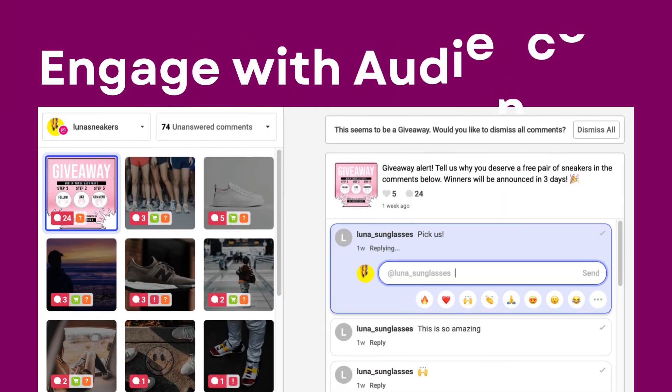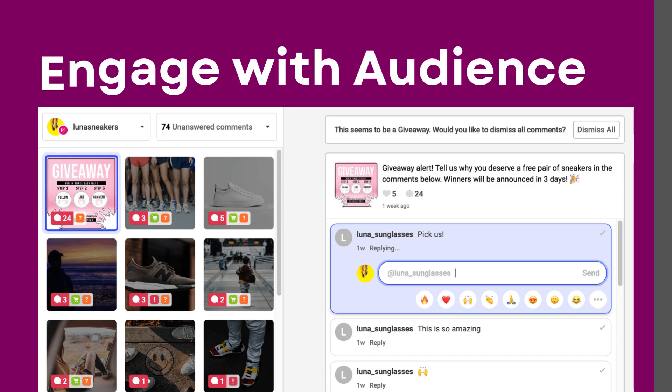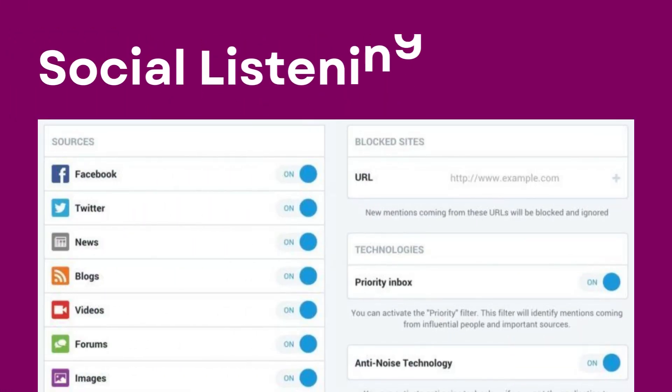Engagement is the key to success on social media. Be sure to respond to comments, messages, and mentions promptly. Let your audience know you value their interactions.